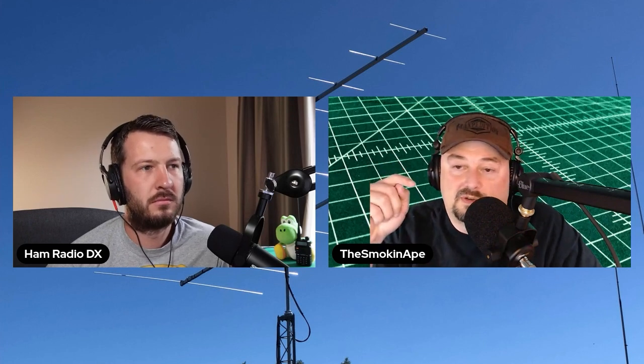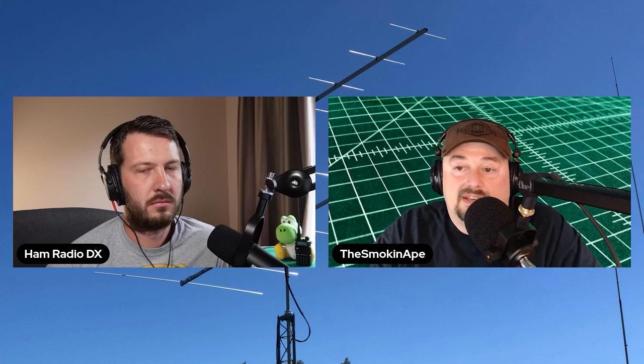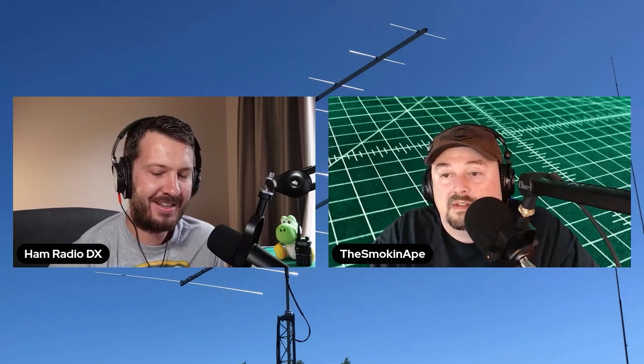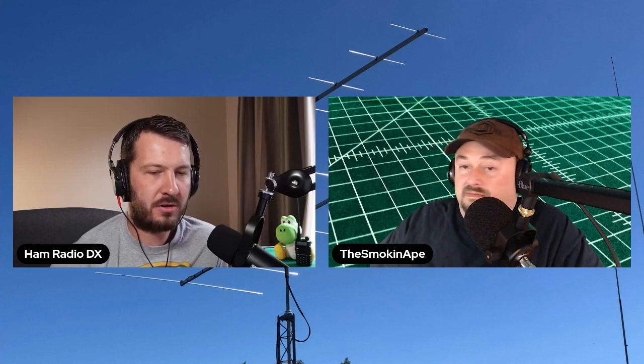I told him you can change those dip switches. I actually lived in a townhouse community and was sitting there watching TV when all of a sudden I heard my garage door open. It turned out my neighbor had bought the exact same garage door opener from Home Depot and his was set to the same frequency — so we had to change them.